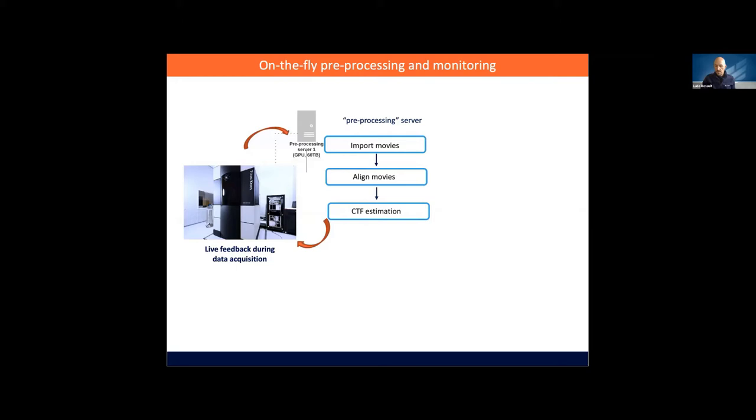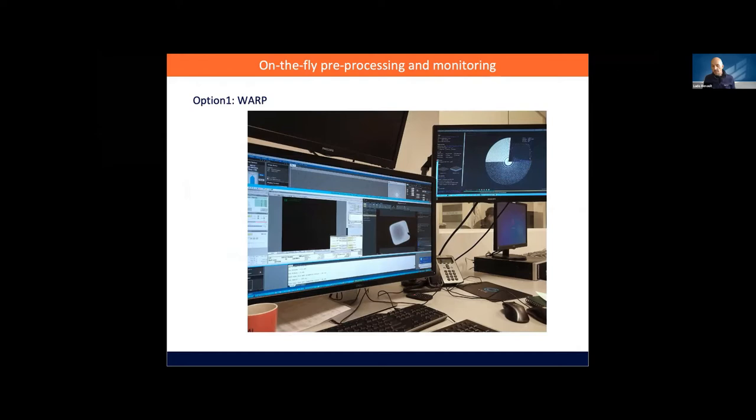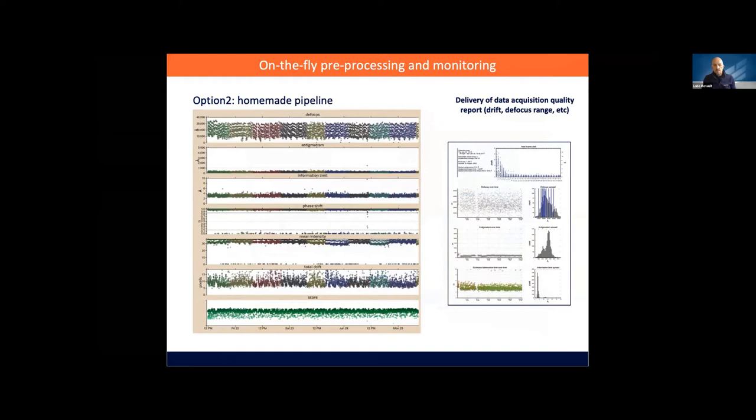Like most facilities, we have live processing during data collection. Option one is WARP, which anyone can install — it's nicely designed and you can do tomography processing with it, and all the users requested it, so we installed it. We also have our own setup using published software like MotionCor and CTF find, and we plot values over time. The good thing about our homemade system is we can deliver reports to users and keep track of what's happening over time for each project.